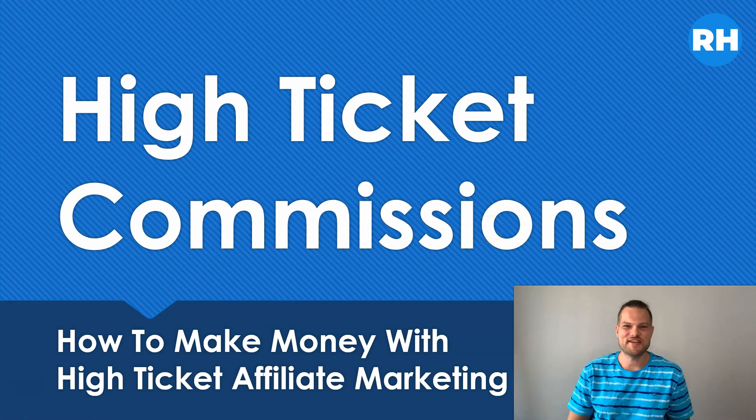Hey everyone, this is Rasmus from RasmusHealth.com and welcome to my video tutorial where I'm going to show you how to make money with high ticket affiliate marketing.